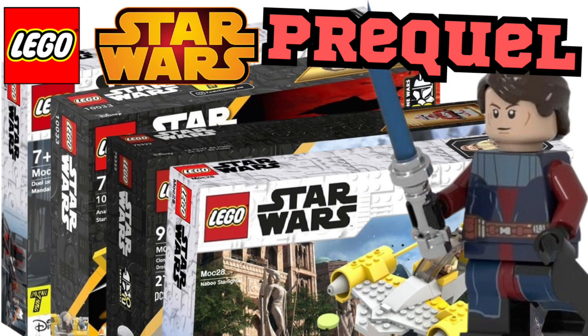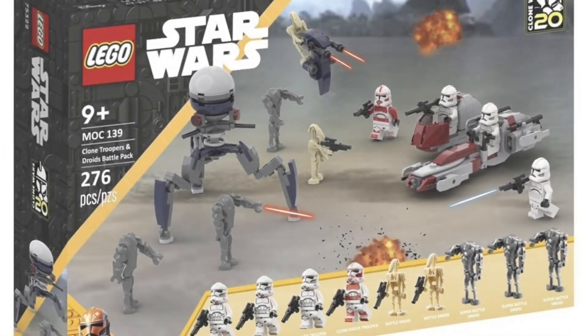What's going on guys, it's your boy the GCC. In today's video we're going to be talking about the top three prequel sets that LEGO needs to make. If you guys enjoyed today's video go ahead and give it a thumbs up. Now let's get into our first set.